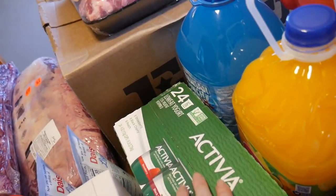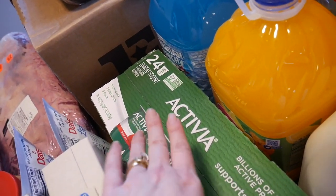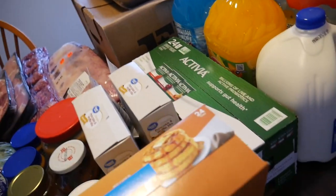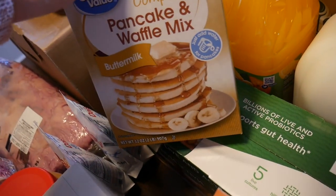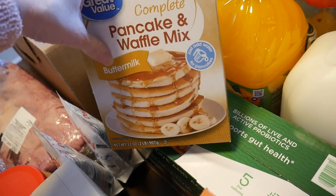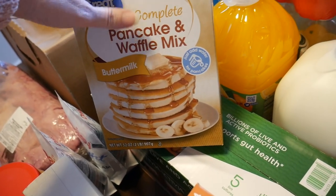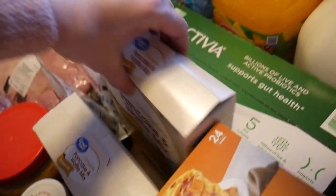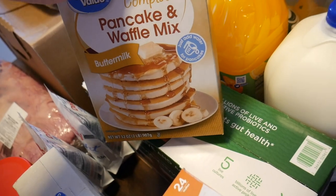At Sam's Club I got some Activia yogurt for my husband, myself, and my oldest daughter who really likes the peach ones — strawberry, black cherry, and peach, 24 in there. For breakfast I picked up some buttermilk waffles since they were out of frozen pancakes. Tomorrow I'm going to make up a bunch of batches of pancakes and stick them in the freezer so the kids can grab them and throw them in the microwave in the morning. These waffles were like $1.84 a box — I got two boxes at Walmart.